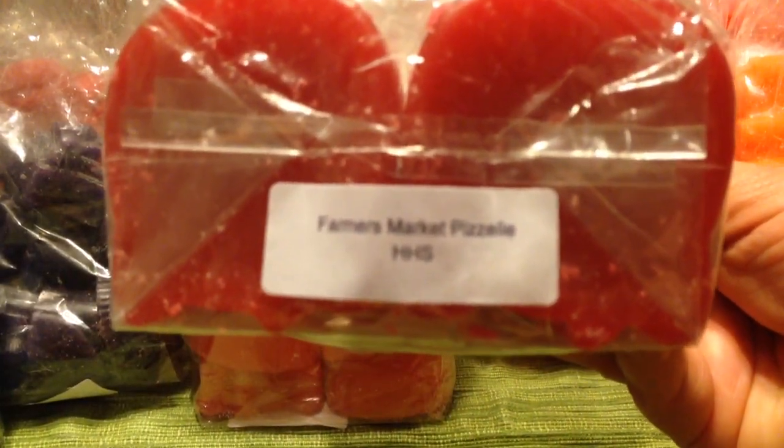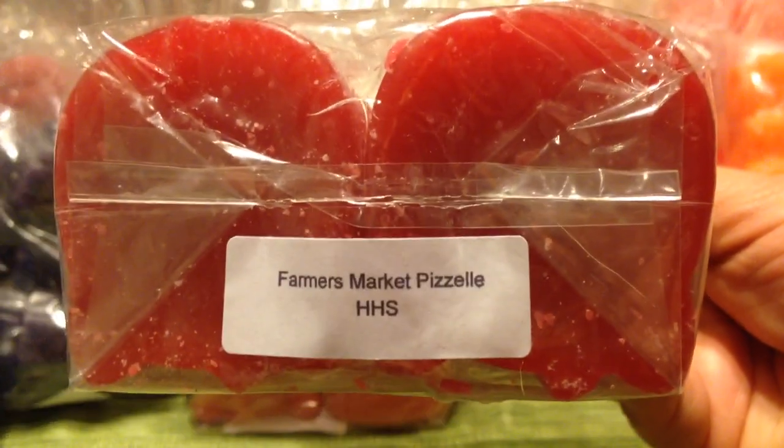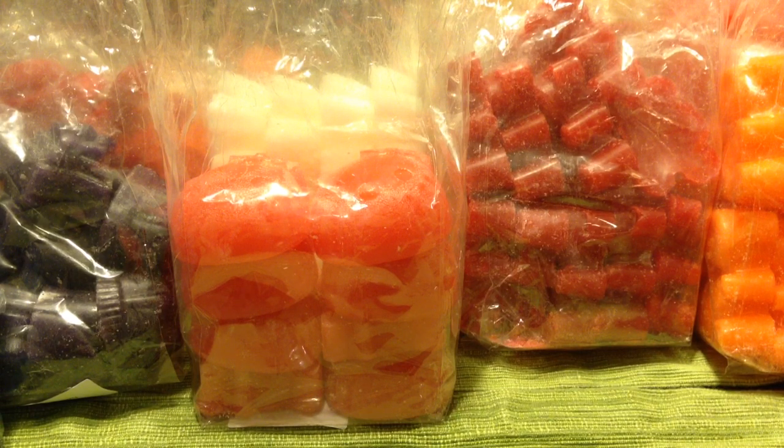The last bag here is Farmer's Market Pizzelle. I think Farmer's Market is supposed to be all the fresh fruits you'd get at a farmer's market, mixed with pizzelle. This one is so good. You get a lot of a bright, fruity scent — there are fruity scents that are heavier, like rich sweet pomegranates, but this one is bright fruits: apples, oranges, sweet berries, all mixed together. It is so good.